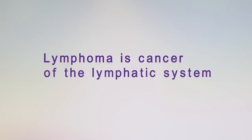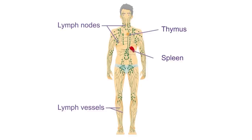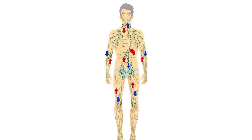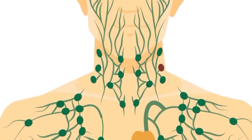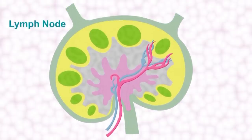Lymphoma is cancer of cells of the lymphatic system. The lymphatic system is part of the body's normal healthy immune system and it's made up of a collection of infection-fighting cells called lymphocytes which are able to track around the body and help fight infection. When you get the flu for example you may notice that the lymph nodes in your neck become tender and increase in size and that's part of the body's normal healthy response to eradicate infection. These lymphocytes within the lymph nodes are increasing in size and number to help eradicate the infection.